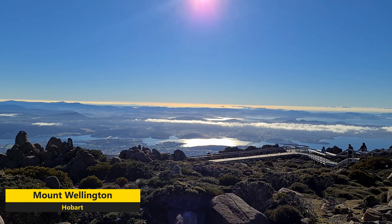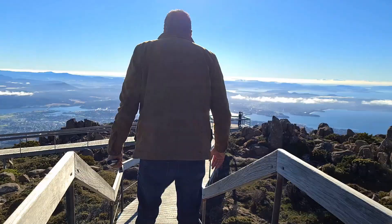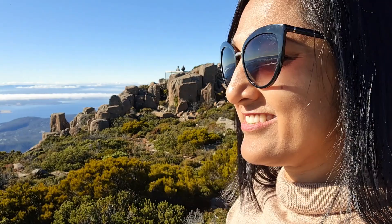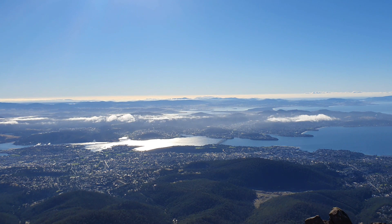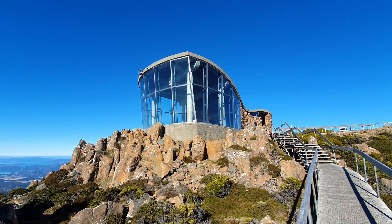Welcome to Mount Wellington! You can actually see the entire Hobart city from here, and there is the Tasman Bridge. If it is rainy or windy, you can still enjoy this gorgeous view from inside the observation deck.